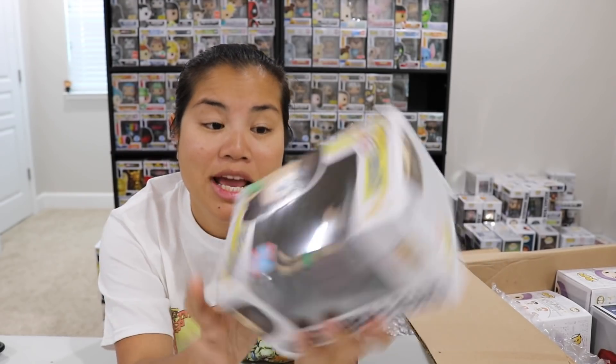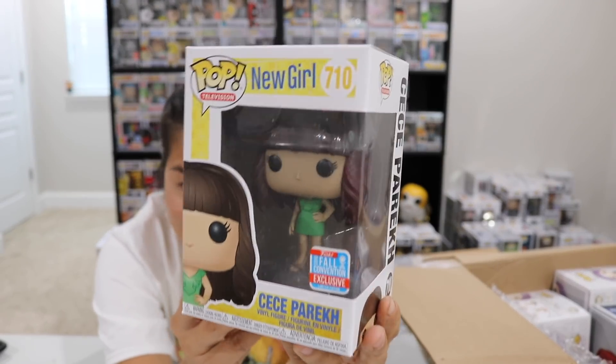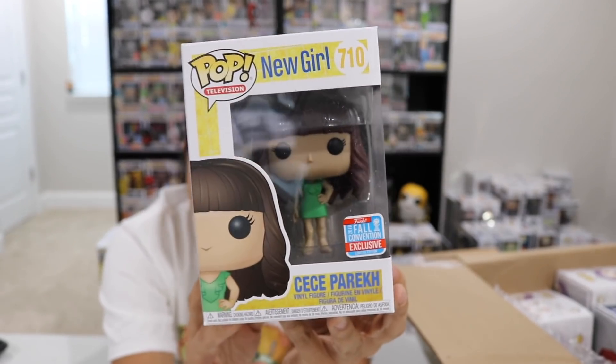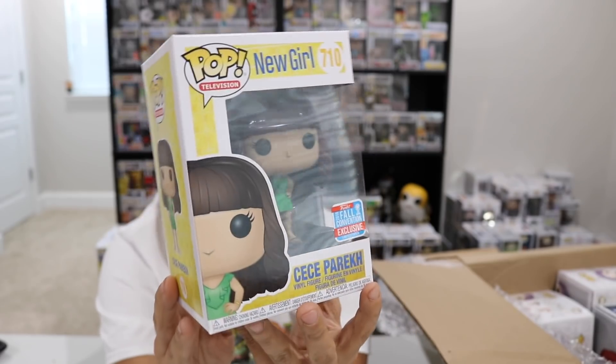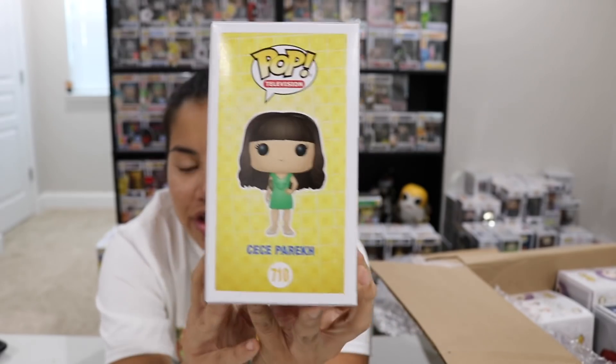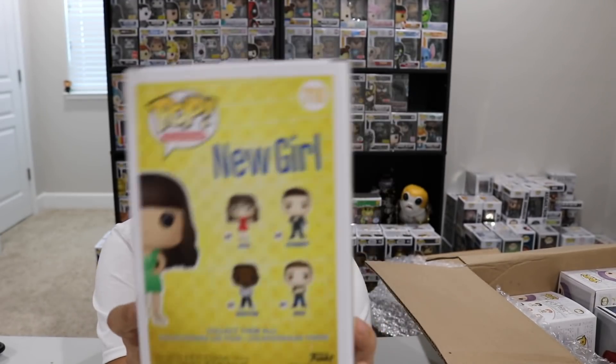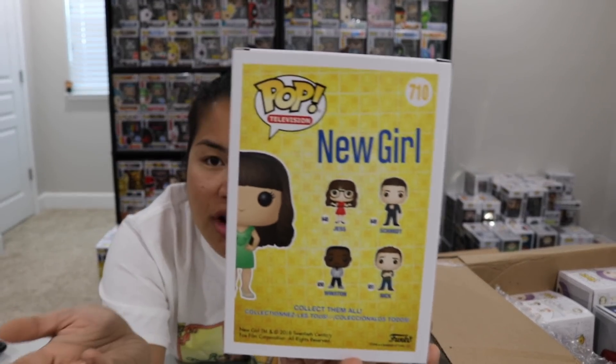I don't even remember if they really say her last name all that much, but Cece is from New Girl. I love New Girl and I have the whole collection right now, so I had to get this Cece pop to add to that. I'm very excited to have gotten her. This is a shared exclusive from the New York Comic Con this past fall, 2018. There's the set she comes from — fairly straightforward. I don't think she was a super hot commodity.